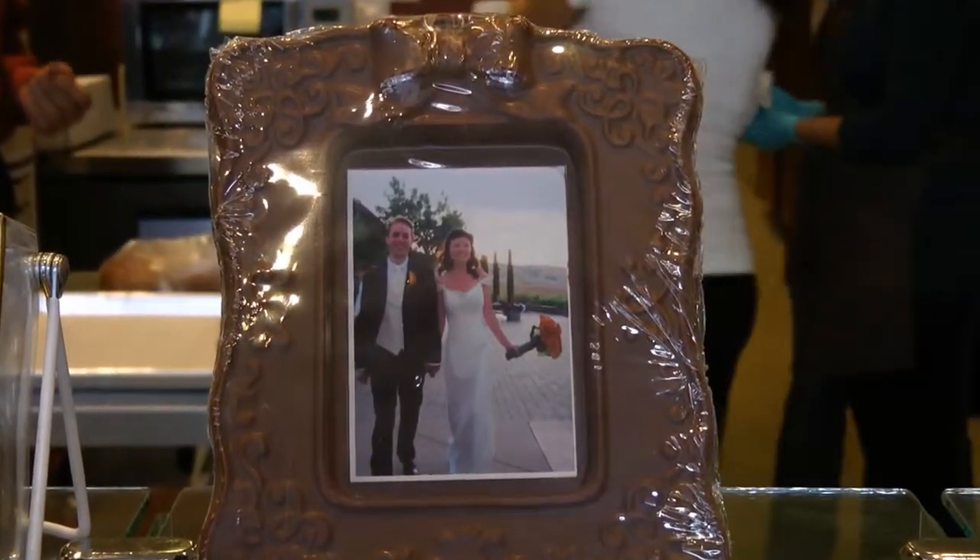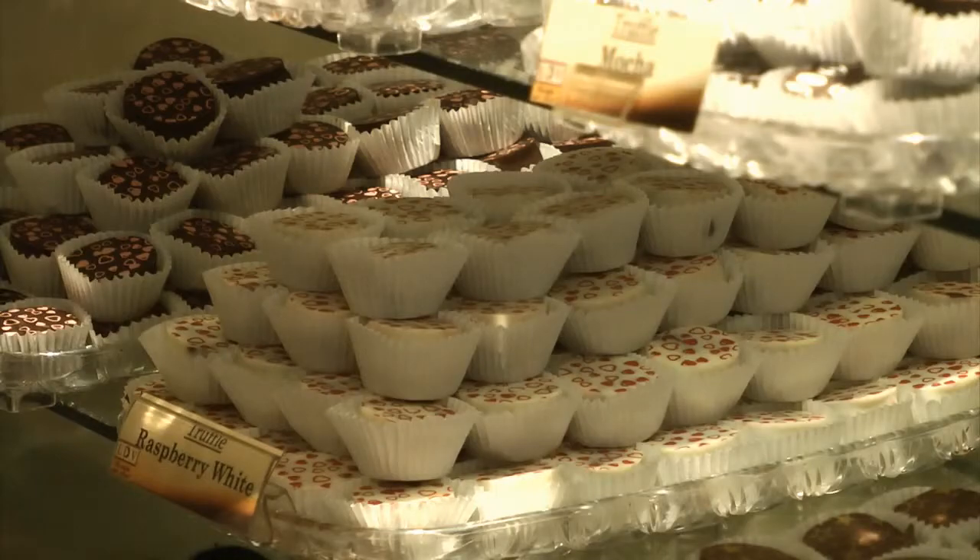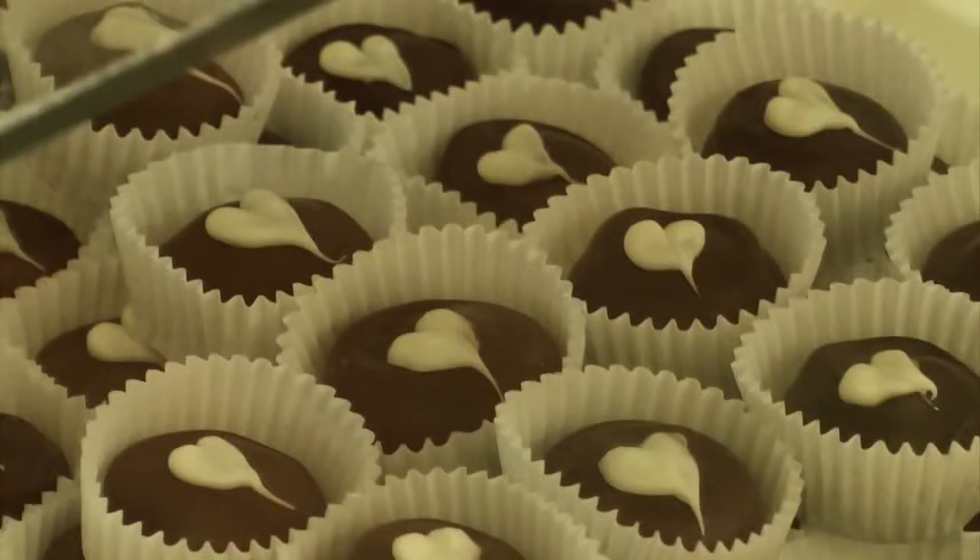Now let me bring in the idea of truffles. We have a whole line of truffles so you can pick and choose what your preference would be as a favor, for example, to give to individual people.